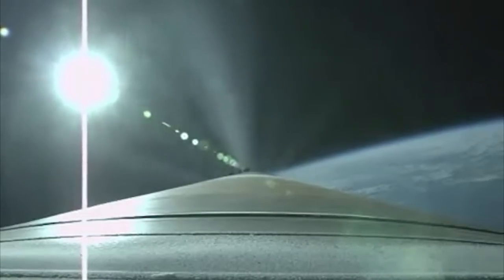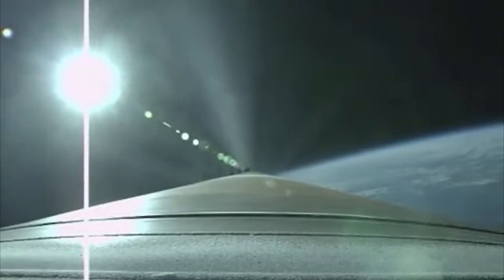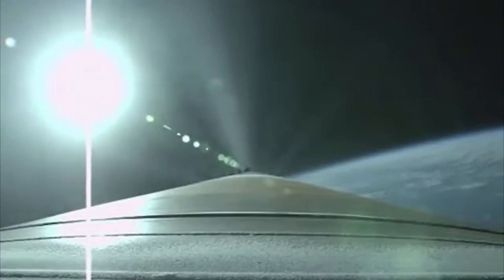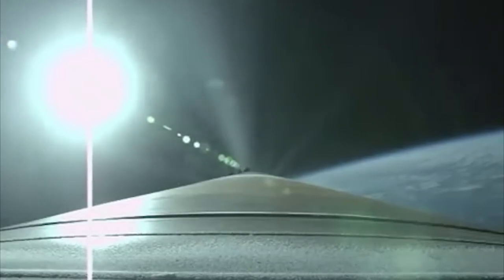Booster has begun to throttle to 4.6 Gs in preparation for BECO. Boost phase chill-down is underway. Mobile pyrovalve has been fired. Space chill-down is complete.